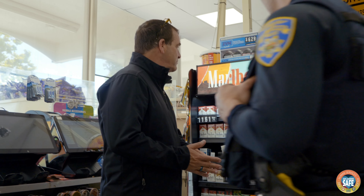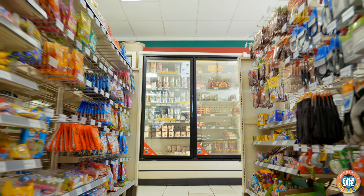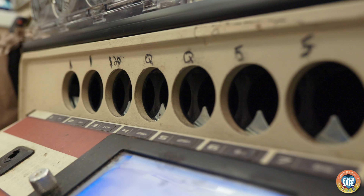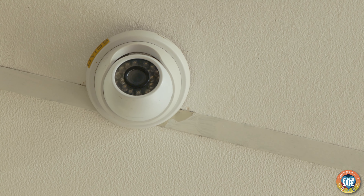Keeping the cigarettes behind the clerk or locked up, locking up liquor cabinets at two in the morning, keeping high-value items within the view of clerks, and also a drop safe so that clerks can secure extra money from the cash drawer that cannot be accessed without the owner's key.